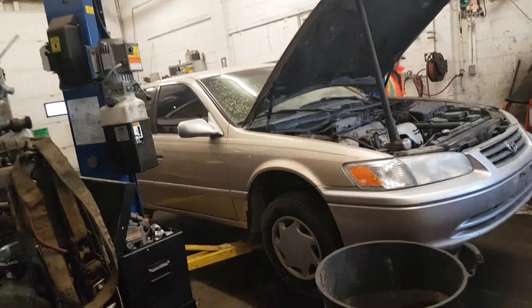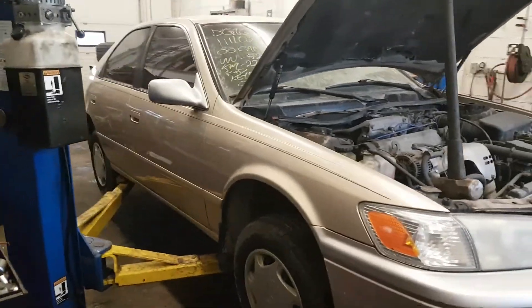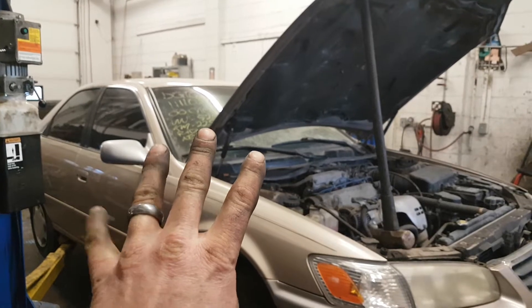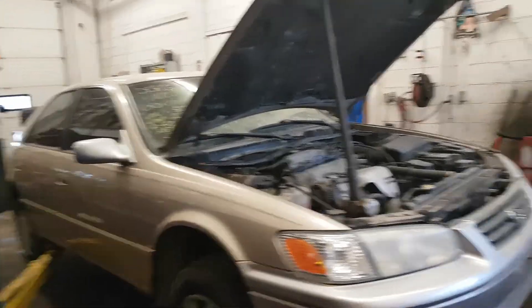Oh no, not another one. Another one — oh goody. So now we have a '98, '99, and a 2000. And sneak peek, I've got another one coming up — you'll find out later. So now we've got three Camrys. What do you have to say about that? Pretty good. Good stuff.